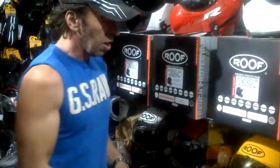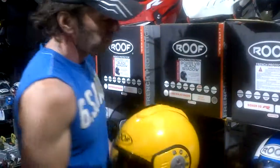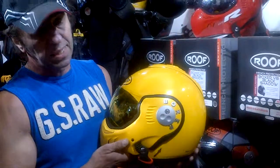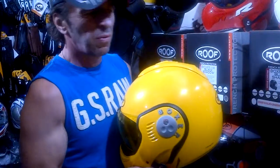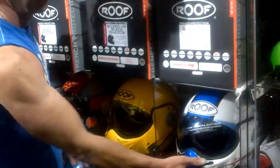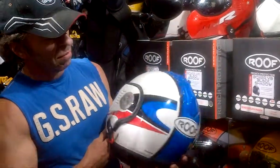Then we go to helmets which aren't available in every single size — they are while stocks last. The gold v8 is actually a 2012 color; it hasn't been that popular. We've got most sizes but there won't be many more.